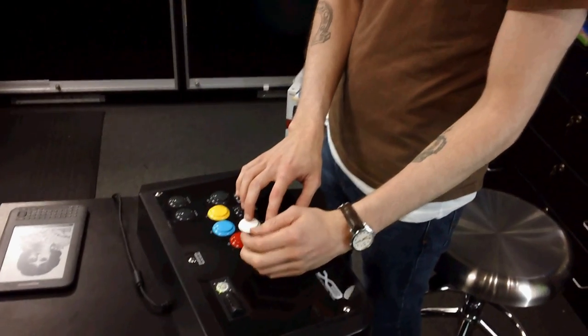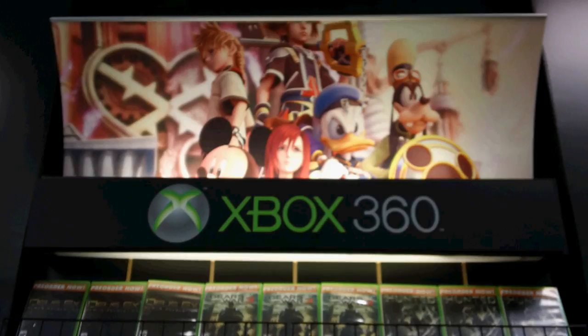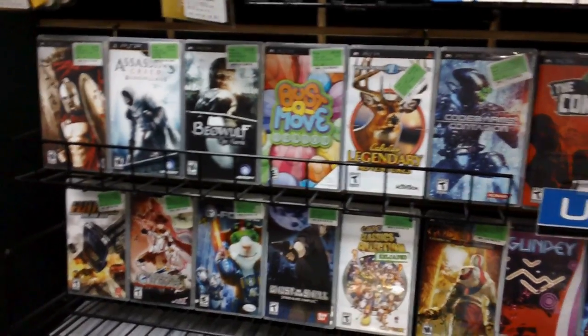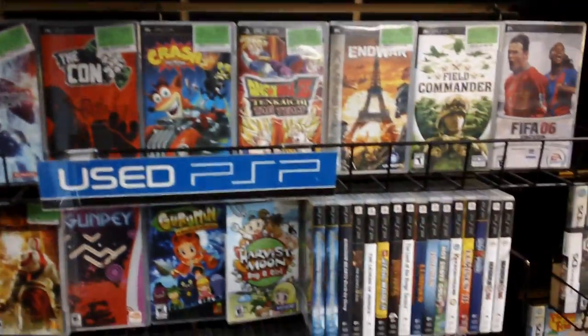Number four: Weekly tournaments! Tournament times might vary from Play-N-Trade to Play-N-Trade, but one thing's for sure — the prizes rock! And competition is great! It's fun, it's friendly, and you make friends and everyone's happy.